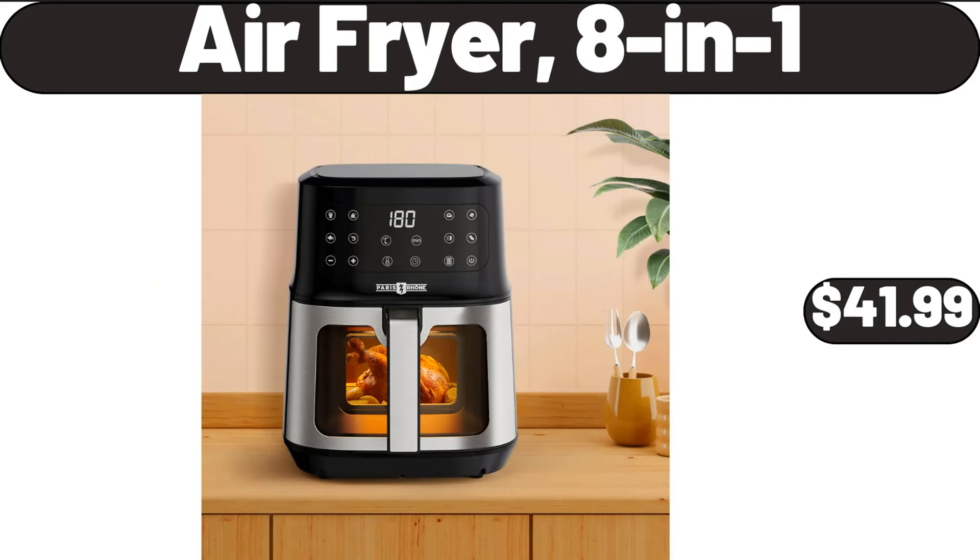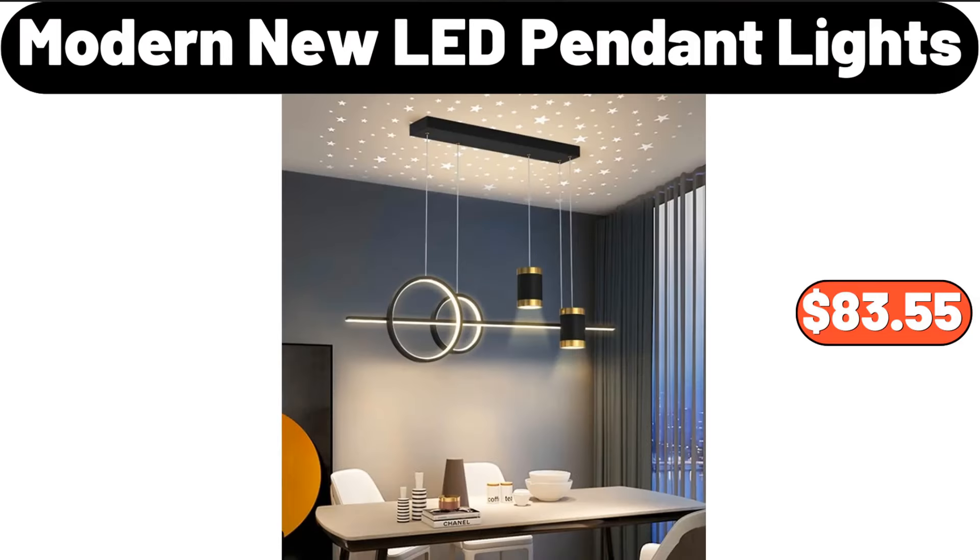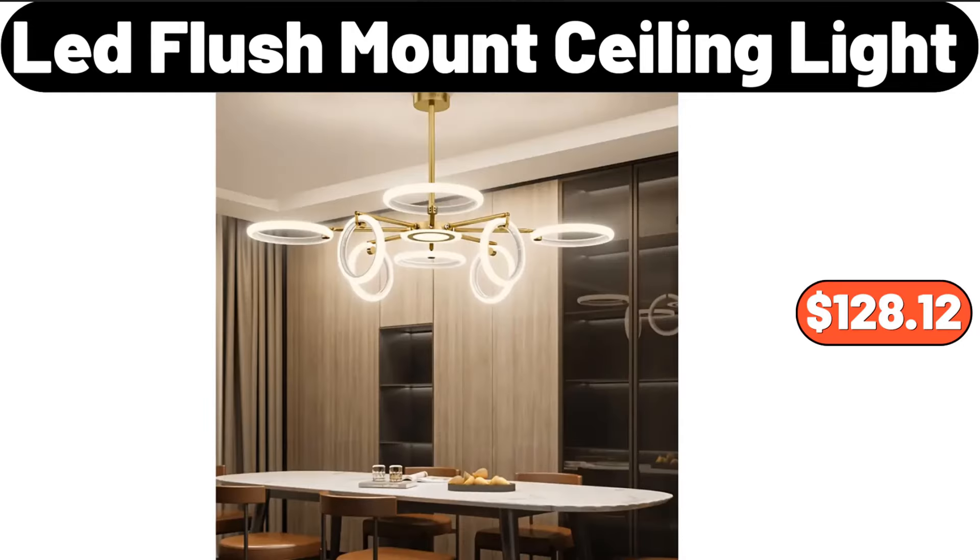Air fryer 8-in-1, $41.99. Modern new LED pendant lights, $83.55. Lead flush mount ceiling light, $128.12.